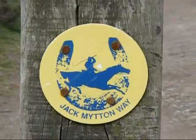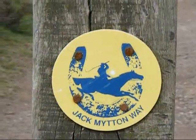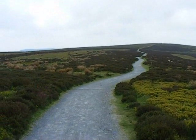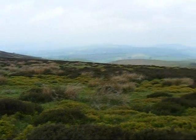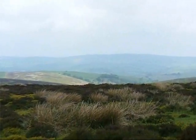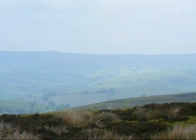A Jack Mytton Way long-distance footpath sign. Now along the ridge of the Long Mynd, striding along towards Pole Bank. As you can see it's very hazy, but here's a view of the Stiperstones and the Devil's Chair along the ridge.